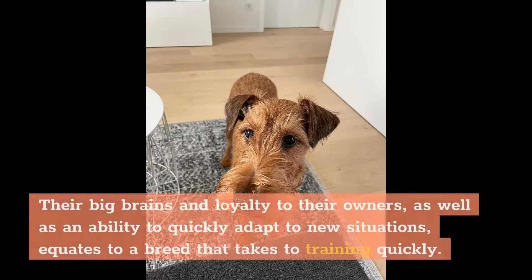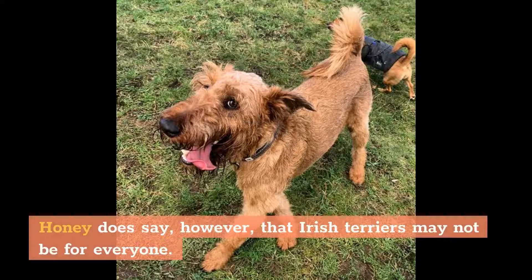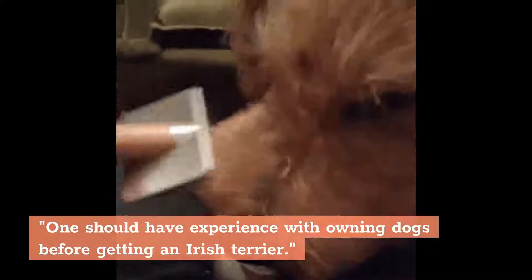Their big brains and loyalty to their owners, as well as an ability to quickly adapt to new situations, equates to a breed that takes to training quickly. As with all dogs, Irish Terriers respond well to positive reinforcement, so bring on the treats and affection. Honey does say, however, that Irish Terriers may not be for everyone. They are very intelligent and need attention, she says. One should have experience with owning dogs before getting an Irish Terrier.